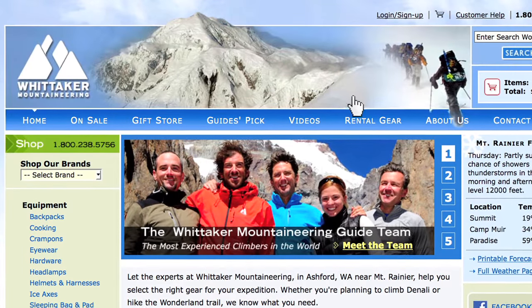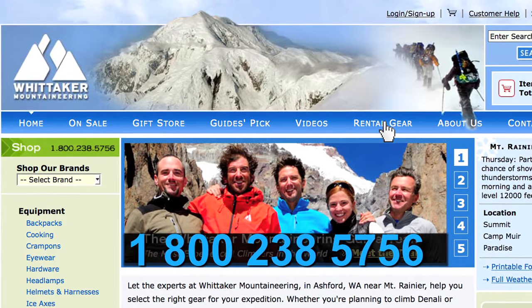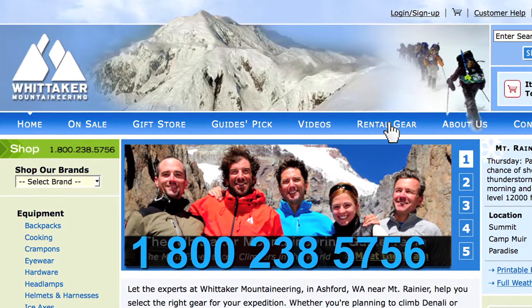So if you're planning on climbing Mount Rainier or any other mountain this year, rent your gear from us. We make it easy and affordable, and you know you're getting the best gear out there. For more information on our rental program, go to WhitakerMountaineering.com or call us at 1-800-238-5756.